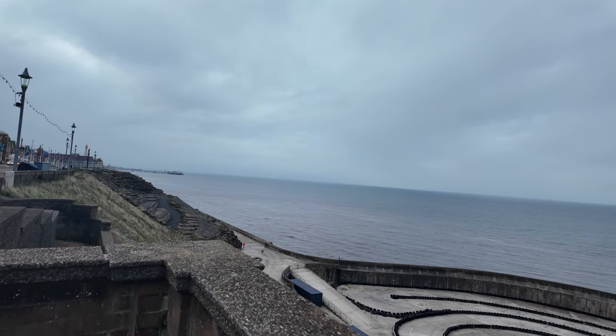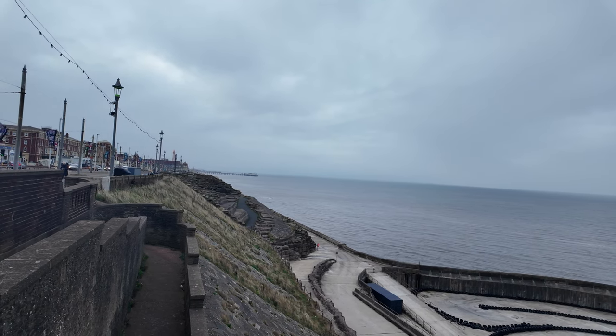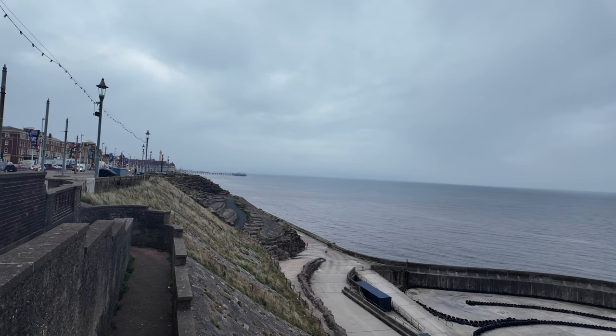What a spectacular view. Let's go to the corner and look over — that is magnificent. You can see the North Pier in the distance and Blackpool Tower. You can see it all from here — that's certainly stunning.